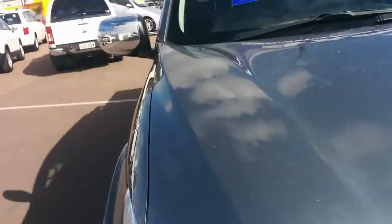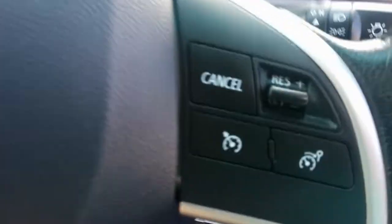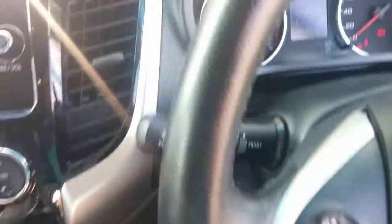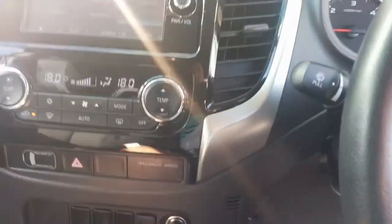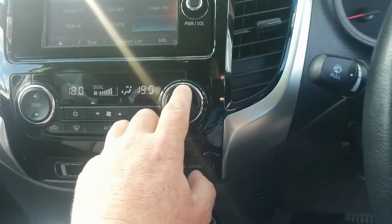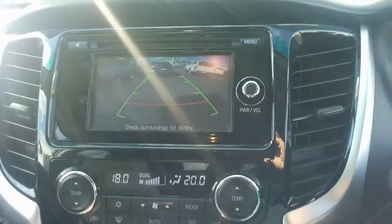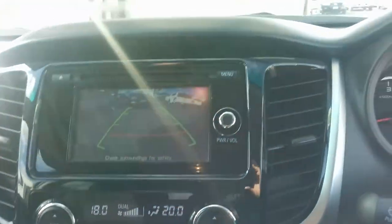I'll have a look inside the cabin area now. It has your genuine Mitsubishi floor mats in there. Interior is in immaculate condition, as new. Cruise control, Bluetooth, all your audio controls on the steering wheel. It has your dual zone climate control, so easy to adjust the temperature either side for driver or passenger. Also your reverse camera with a nice decent-sized screen to see everything.